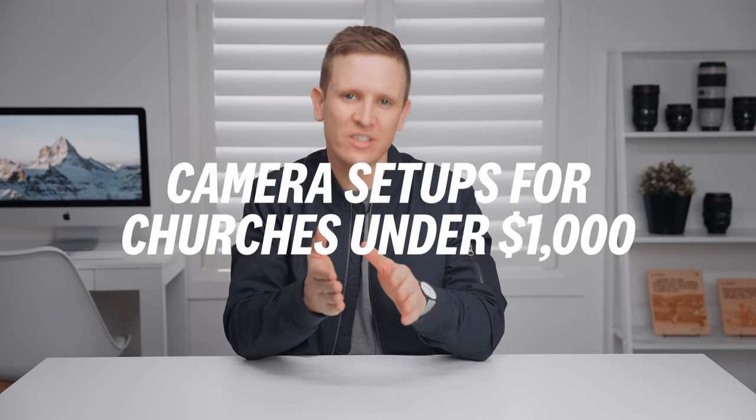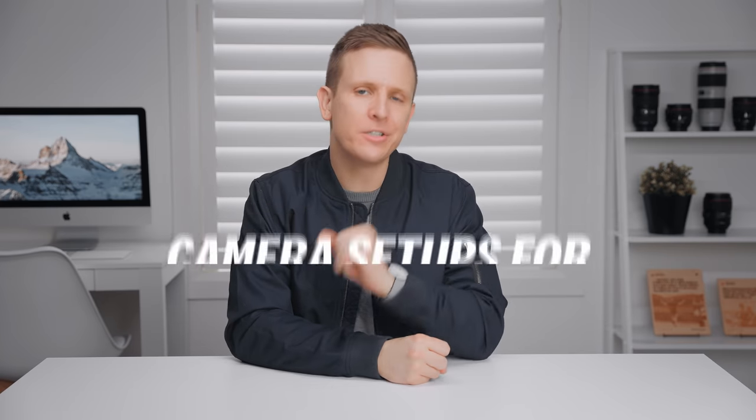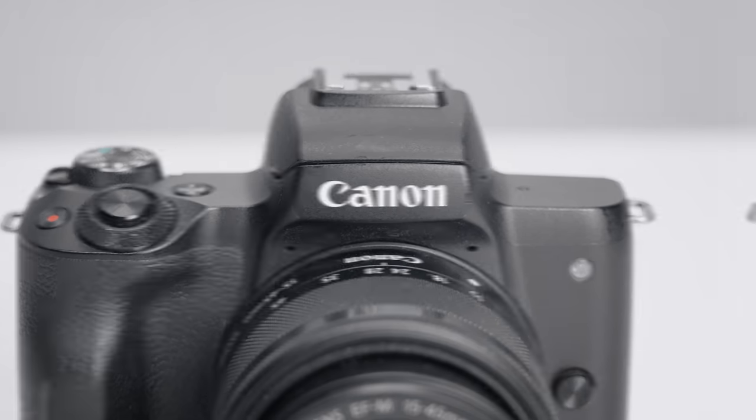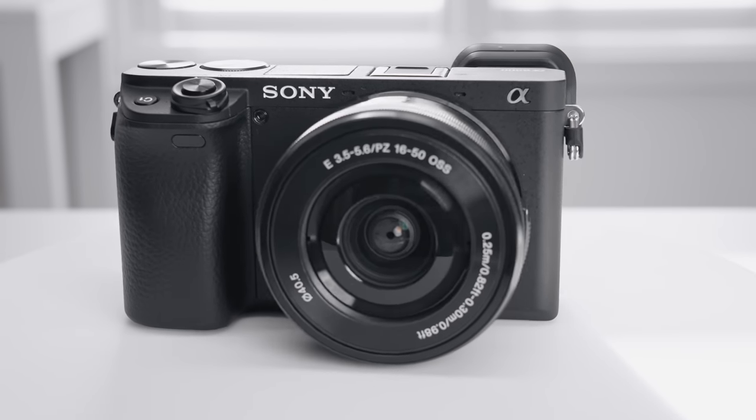It's one of our most anticipated videos — camera setups for churches under $1,000. In this year's edition, we've got a Canon offering, a Panasonic offering, and a Sony offering. Each one comes with a lens. Which one is the best for you and your church? That's the question we're going to answer together in this video.